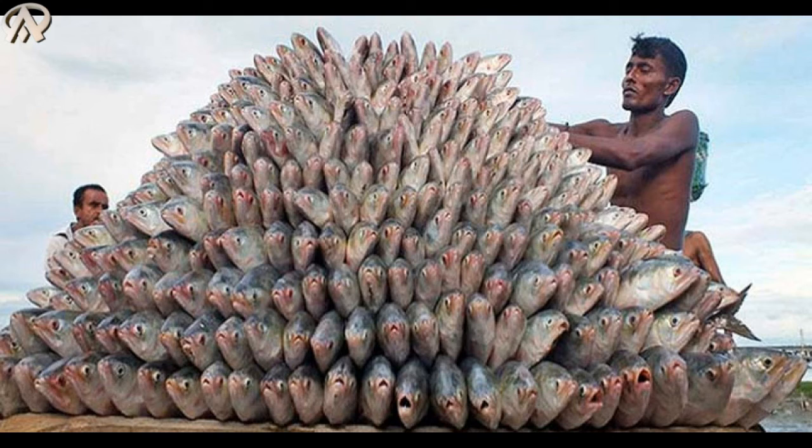Fried hilsa is not so healthy. It is very important to cook hilsa the right way to get both the taste and the full nutrients. So thank you, my dear friends.